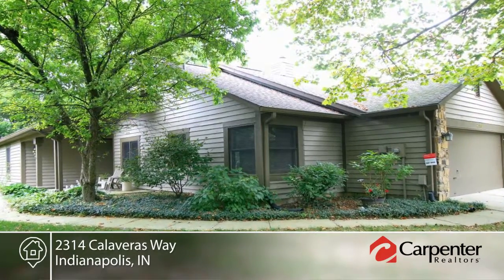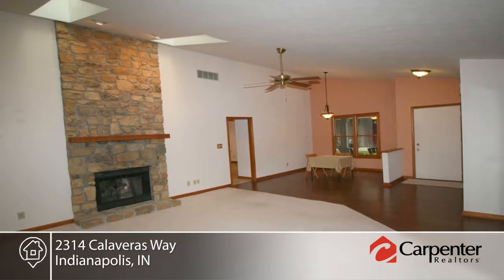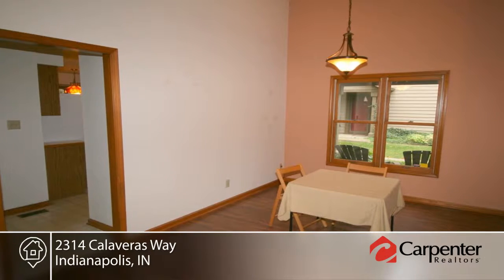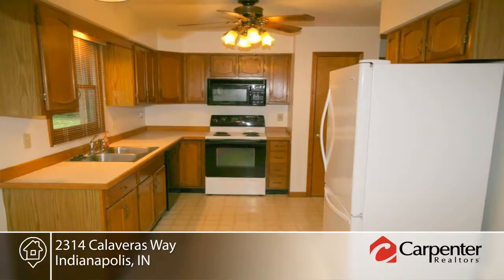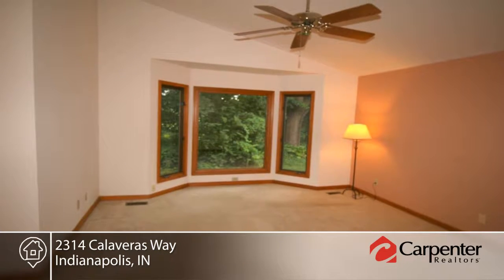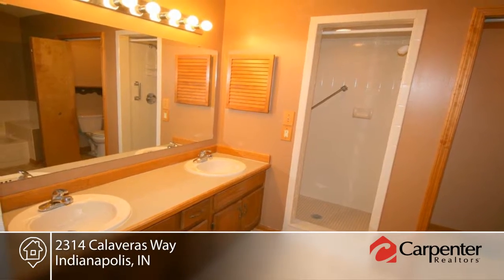Looking for a one-level condo with lots of space and a private yet convenient location? Well you just found it. This large two-bedroom, two-bath condo has soaring vaulted ceilings, a handsome floor-to-ceiling stone gas log fireplace, nicely appointed eat-in kitchen, big master suite with good-sized closet space, cozy den and a wonderful three-season room overlooking a patio and wooded backyard.